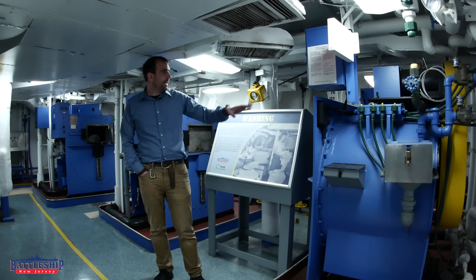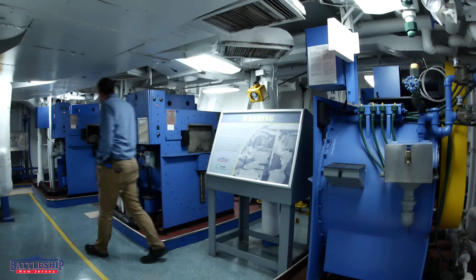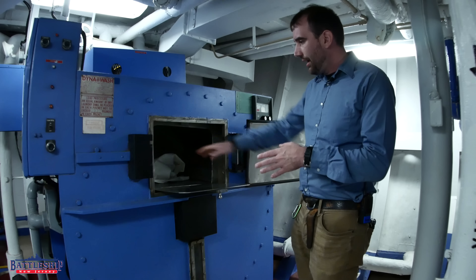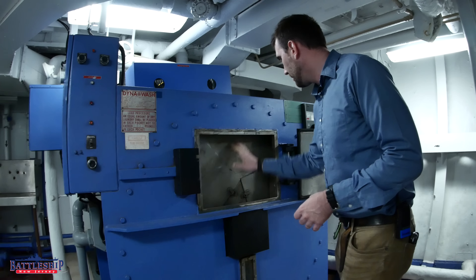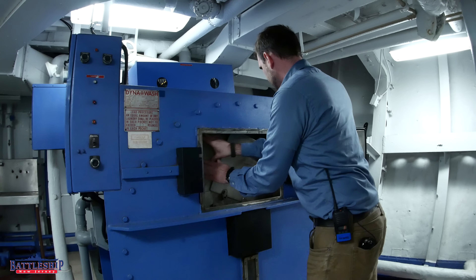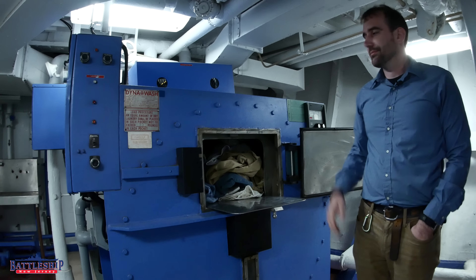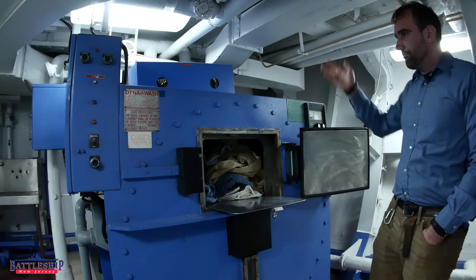Next up is the washing room. The ship has three of these Dyna Wash washing machines. As you can see from this one over here, they open and they've got room for an amount of clothes. This closes, you can spin it, and there's other areas for clothes in here. Then you close this and the thing works. I'm not quite sure how to use an industrial washing machine.